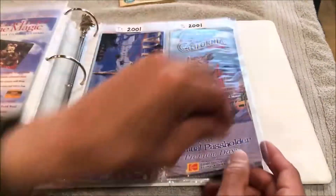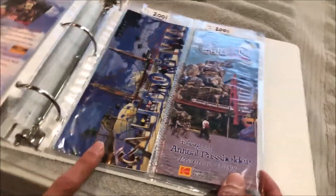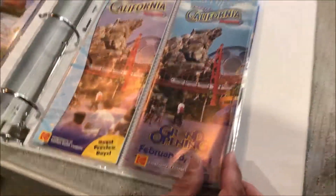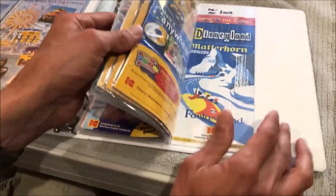Some of the cool maps I have are for events — like the grand opening of California Adventure. This was the cast member brochure, this is the annual passholder preview days brochure, and here's the grand opening guide map of California Adventure. Some of those are kind of fun to collect.